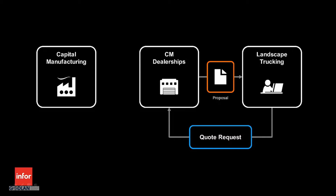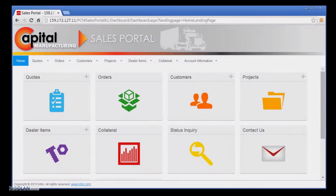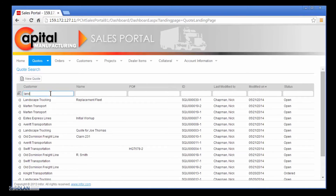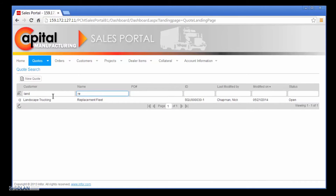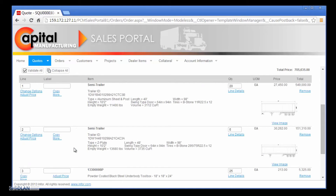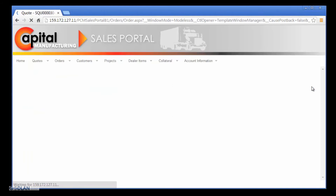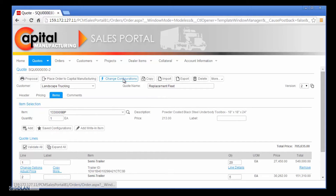We will now see how Capital Manufacturing is creating even more customer loyalty by providing a superior buying experience with N4 Product Configuration Management as Nick responds to the change request from Landscape Trucking and places the order with Capital Manufacturing. Nick finds the quote to begin processing the change request. He filters the list of quotes by customer name and selects the quote to Landscape Trucking for the replacement fleet. Nick quickly reviews the details for each trailer on the quote and increments the version of the quote prior to making the requested changes. Creating a version of the quote allows Nick to keep a record of the original quote specifications while quickly processing the change request.